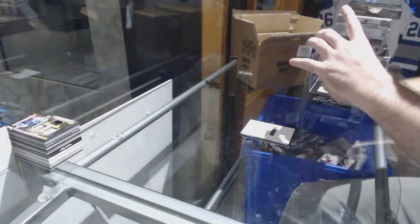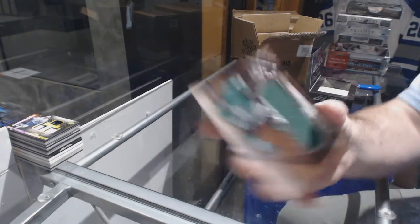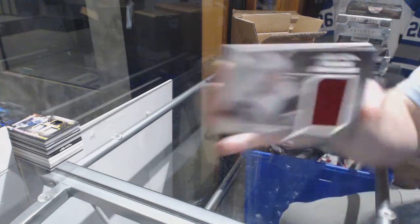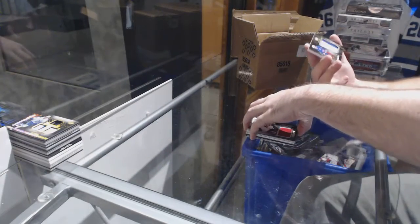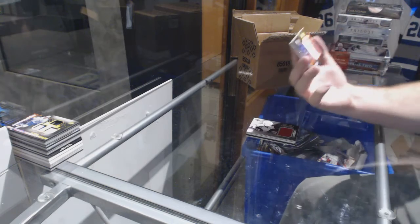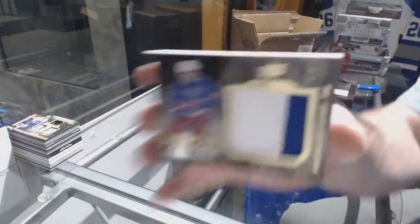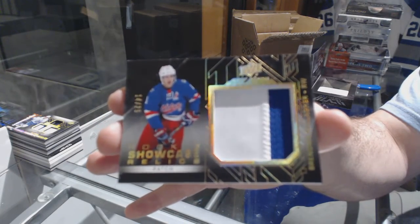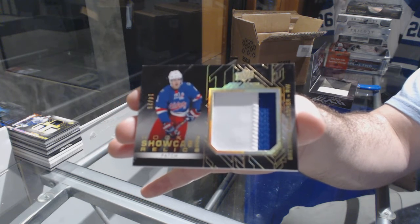For the Dallas Stars, Seguin trademarks jersey. For the Coyotes, rookie coverage jersey of Henrik Samuelson. And we've got a rookie showcase patch, number 25 for the Montreal Canadiens, Brendan Gallagher.